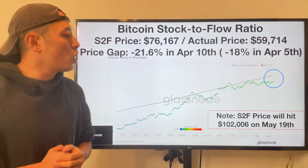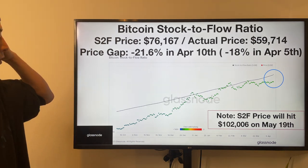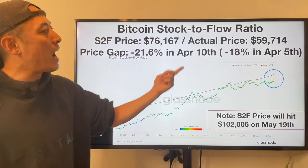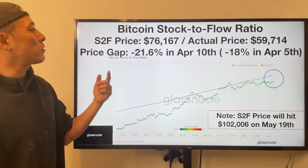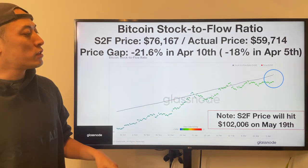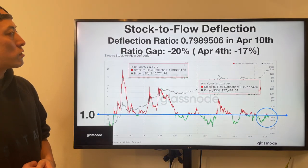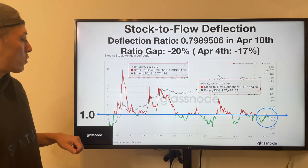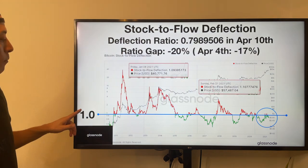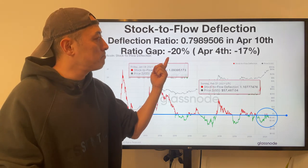From here it's more about fundamental analysis. First, as usual: stock-to-flow ratio. S2F price on April 10th is $76k, and the actual price is $59k. The deviation price gap is minus 21.6%, larger than last week — this is also a pretty good signal for the bullish trend. Next: stock-to-flow deflections. The deflection ratio hitting over 1.0 is an alert signal; less than 1.0 is a bull signal. Current stats is minus 20% — still bullish.